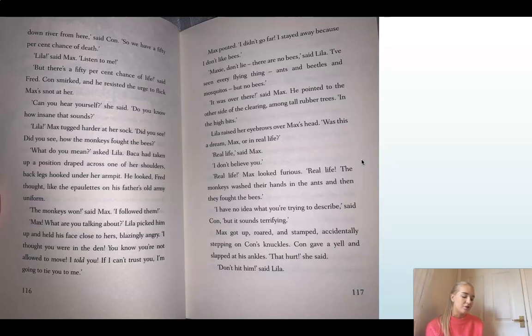'Can you hear yourself?' she said. 'Do you know how insane that sounds?' 'Lila.' So Max really wanted Lila's attention — I wonder what he's going to tell her. Max tugged harder at her sock. 'Did you see? Did you see? How the monkeys fought the bees?' 'What do you mean?' said Lila. Backer had taken up a position draped across one of her shoulders, back legs hooked under her armpit. He looked, Fred thought, like the epaulets on his father's old army uniform — those things on the shoulder.